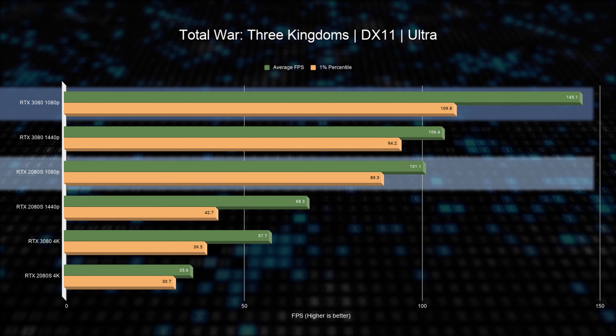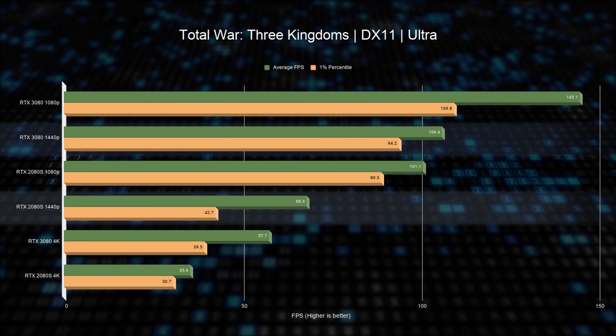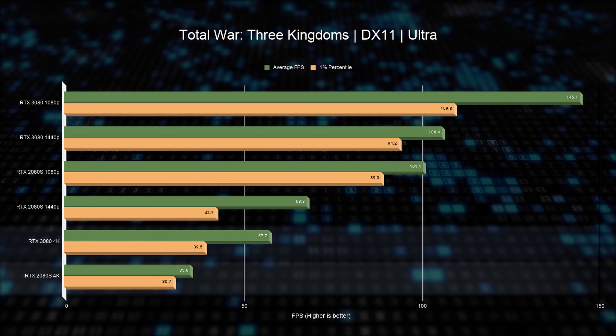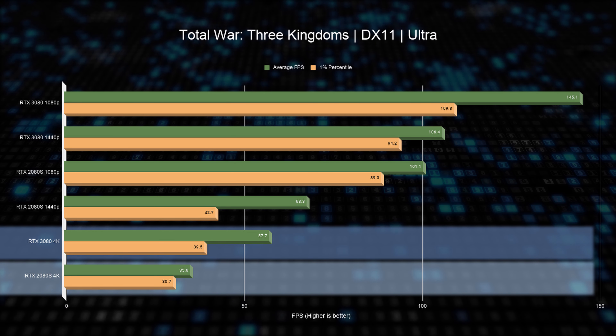Another challenging game is Total War: Three Kingdoms. Here we have a moderate 16% improvement at 1080p and a whopping double frame rate at 1440p. Just like in the last game, 4K is still somewhat challenged, but even so it's a very impressive jump — a whole resolution class.